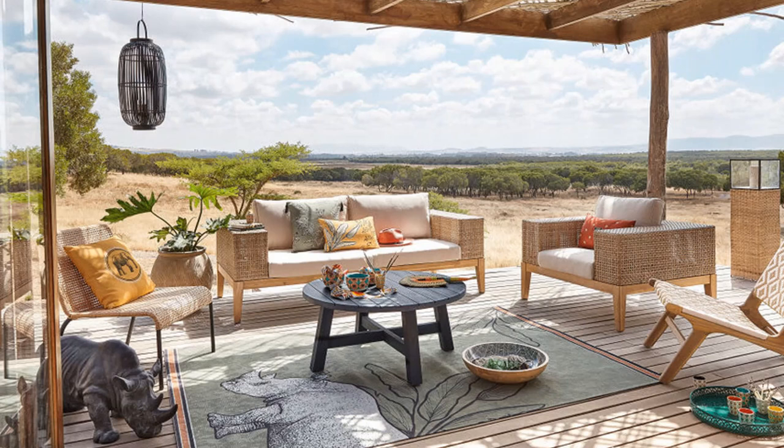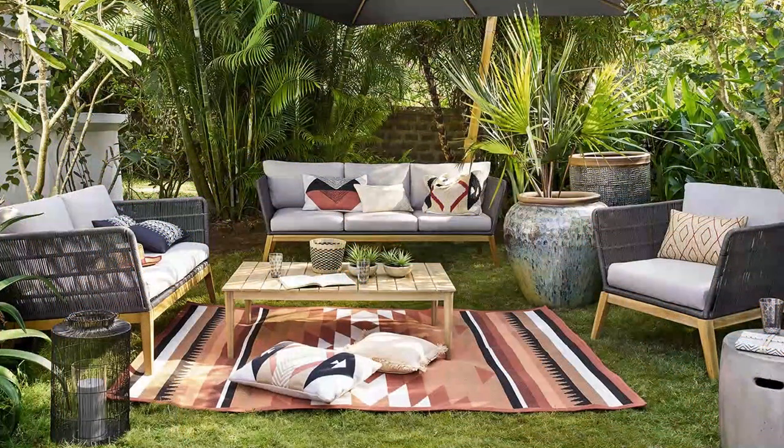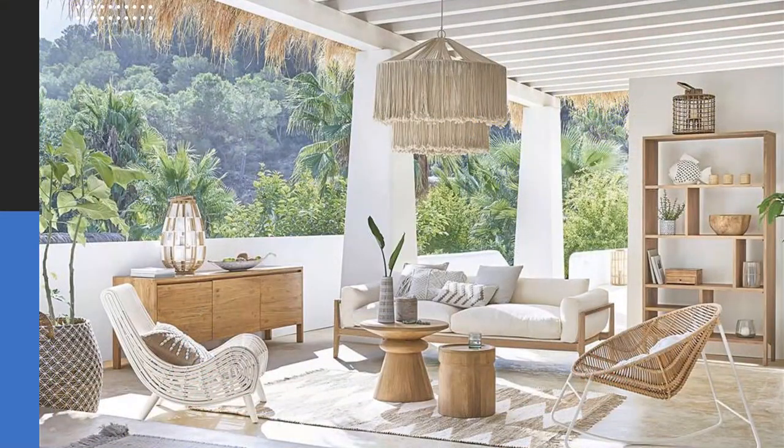Outdoor spaces are rare in today's urban areas, and having even a small patio is better than nothing. Limited space shouldn't stop you from making the most of the outdoors. All that is needed are creative design ideas. We have compiled a list of ideas to inspire you.